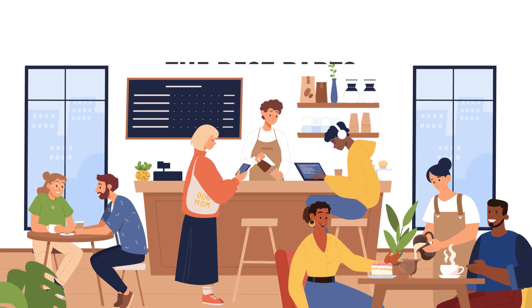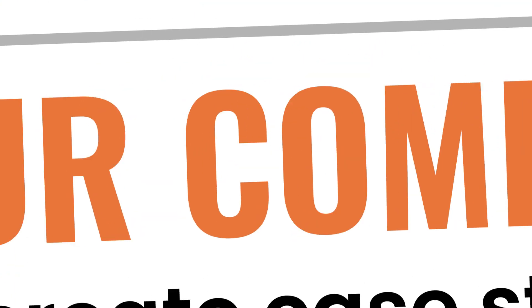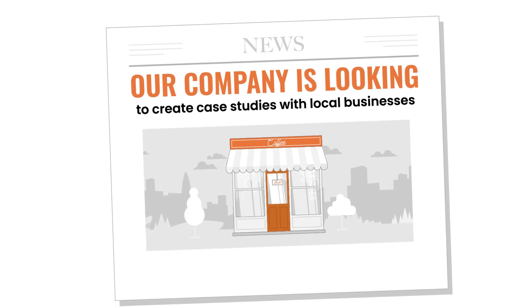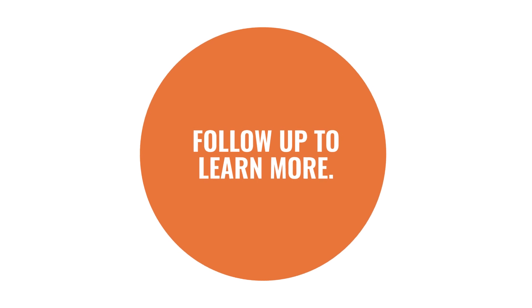The best part? It's 100% free to get started, and we'll do all the work. We don't get paid until you do. Our company is looking to create case studies with local businesses, so if you can use more revenue growth and this sounds interesting, continue or follow up to learn more.